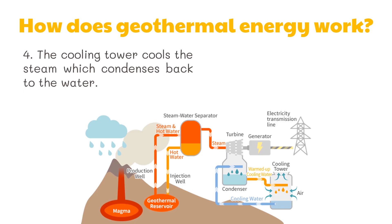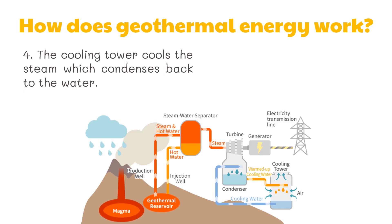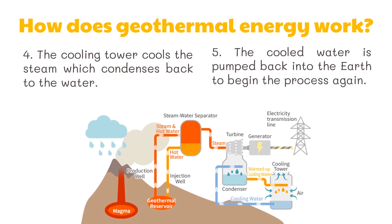Fourth, the cooling tower cools the steam which condenses back to water. And lastly, the cooled water is pumped back into the Earth to begin the process again.